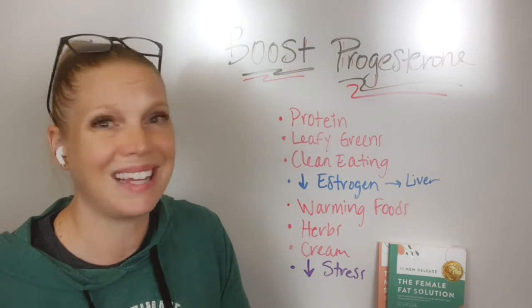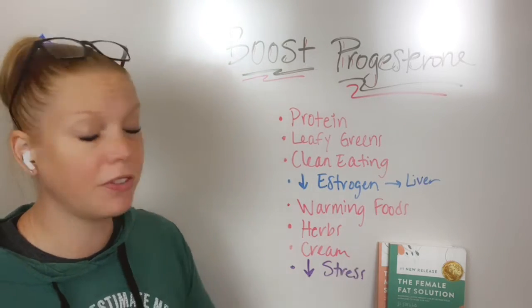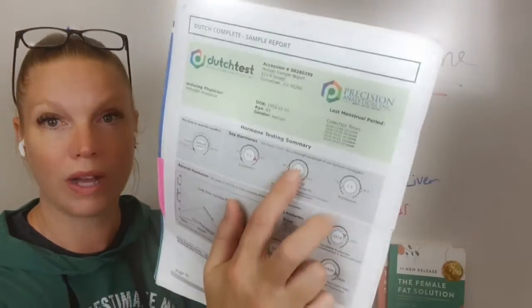plant-based progesterones produced from yam and whatnot. These can be helpful — again, if you know your actual levels, if you know exactly what your levels are.